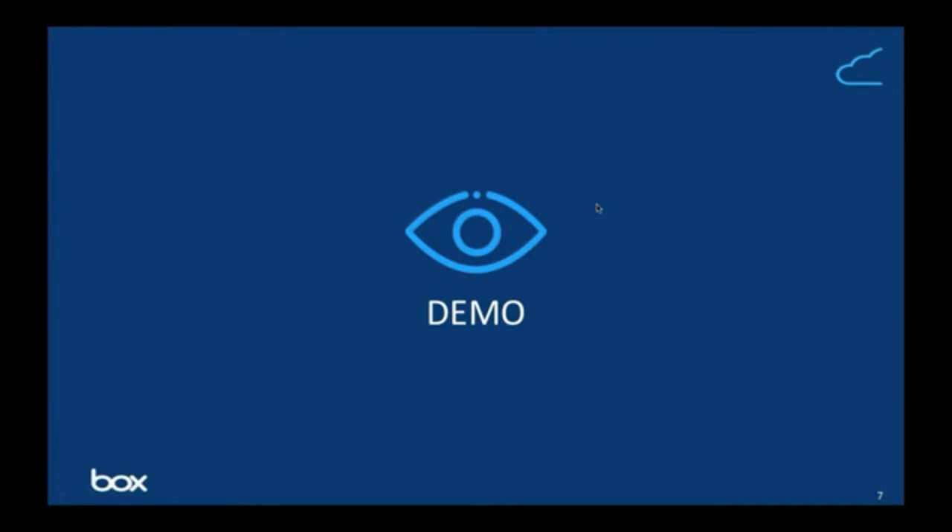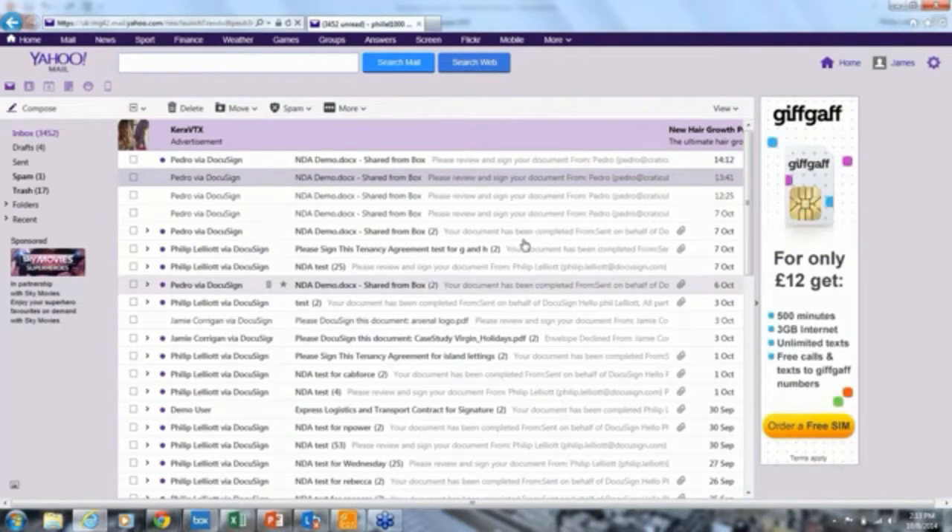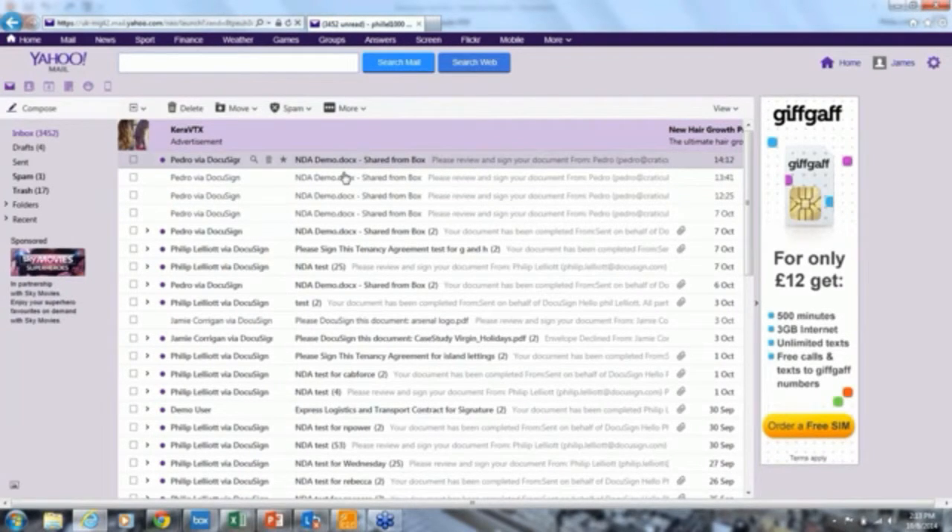Thank you very much, Pedro. You've just seen how easy it is to send a document via electronic signature from Box itself or even Salesforce. You can see in real time — Pedro sent a DocuSign envelope to my email to sign. Really keen to show you how easy it is to sign that document.